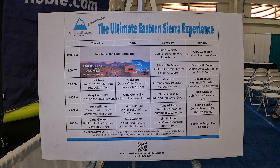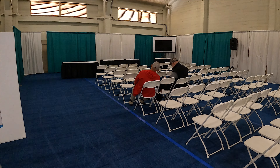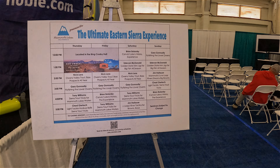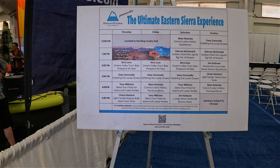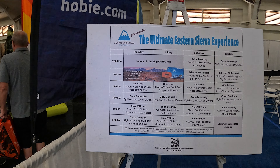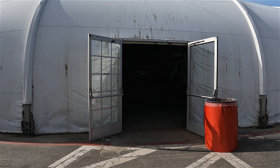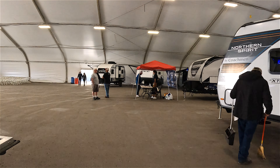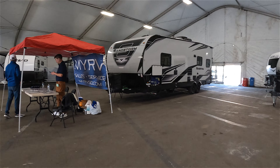We'll come back here later — looks like they have an Ultimate Eastern Sierra Experience trip seminar here in this hall, with people waiting. Maybe we'll throw them some fly fishing questions. We're going to walk over to the next hall — looks like more camping over here. I really haven't come across much fishing yet and I'm getting a little impatient.